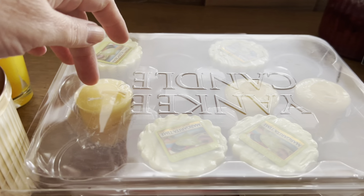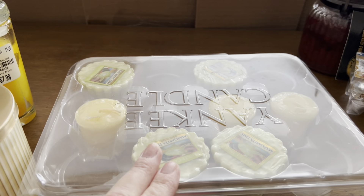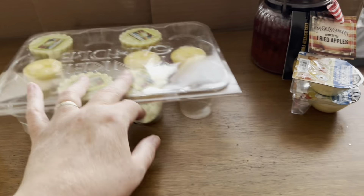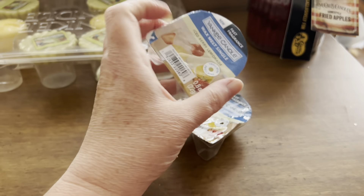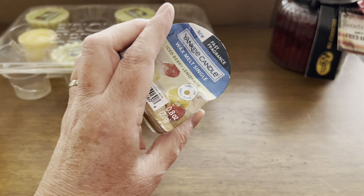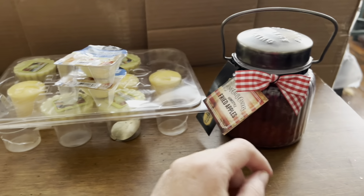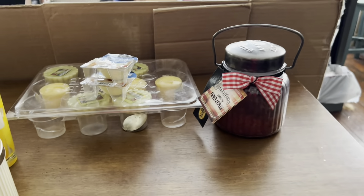This is all Margarita Thyme and they all have some age to them, so it's time to get through them. What I'll do is cut these in half and put them in as a melt, or just pull the wick out and throw them in a milk cup or something like that. I also have these two newer ones in Ice Berry Lemonade, and I think the one thing that sticks out as a sore thumb is my Fried Apples.